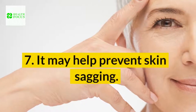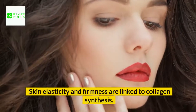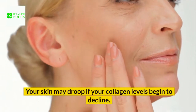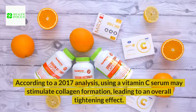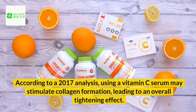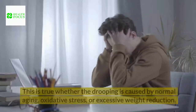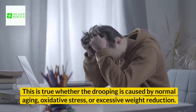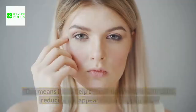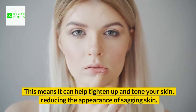Benefit 7: It may help prevent skin sagging. Skin elasticity and firmness are linked to collagen synthesis. Your skin may droop if your collagen levels begin to decline. According to a 2017 analysis, using a vitamin C serum may stimulate collagen formation, leading to an overall tightening effect. This is true whether the drooping is caused by normal aging, oxidative stress, or excessive weight reduction. This means it can help tighten up and tone your skin, reducing the appearance of sagging skin.